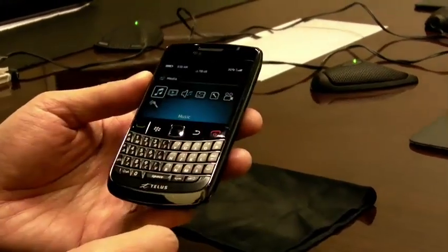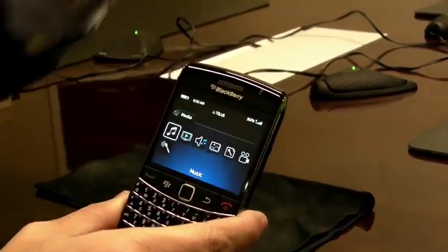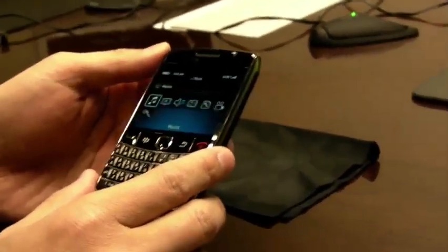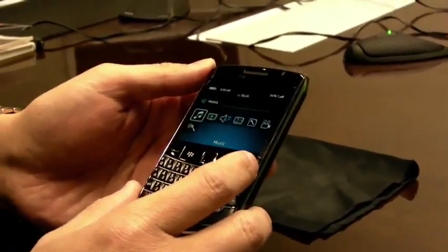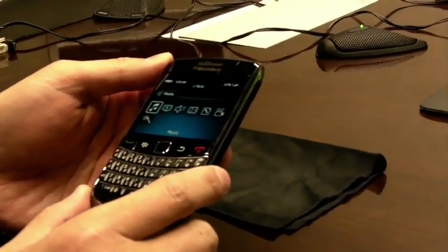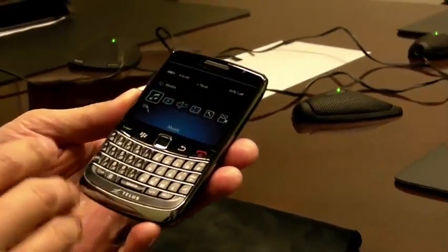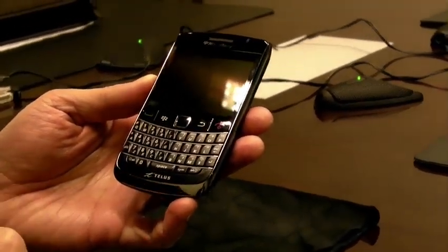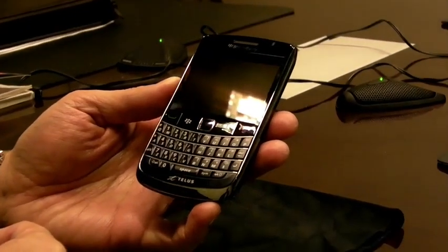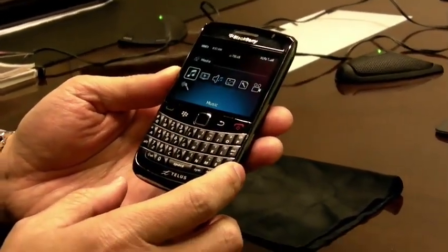Everything you love about BlackBerry and more in a sleeker and slimmer design. Both this device and the HTC Hero feature Wi-Fi as well. The design looks similar to the Tour and the Bold 9000 — this is just taking that design to the next level. The camera is 3.2 megapixels, but BlackBerry has always had a fantastic reputation for camera quality. It's not always about the megapixel count — it's also about the quality of the camera image.